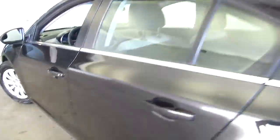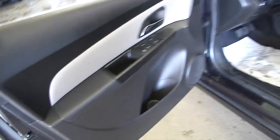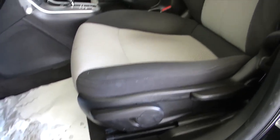Making our way up towards the front — power windows, manual seat adjustments, and the condition of the fabric looks great.